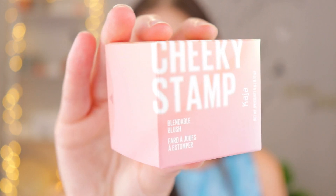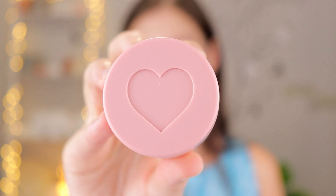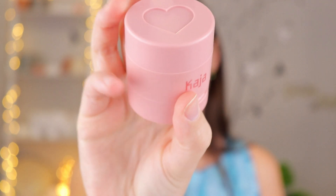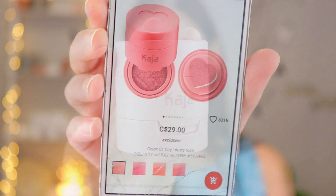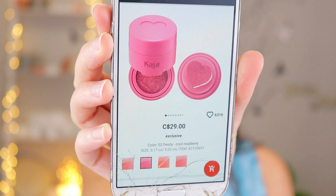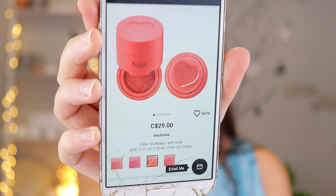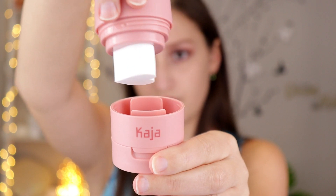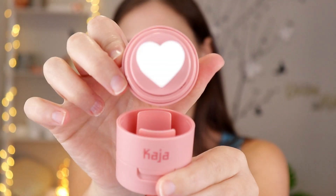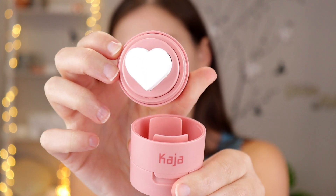Today we are going to be trying out the Cheeky Stamp Blendable Blush. It retails for $29 Canadian and there are four different shades: 01 Koi, 02 Feisty, 03 Bossy, and 04 Saucy. It's a cushion blush formula with a heart-shaped applicator that blends out to a sheer buildable flush of color.